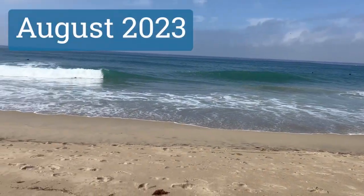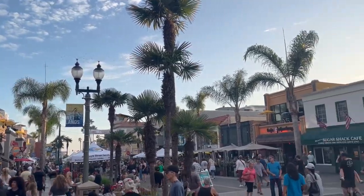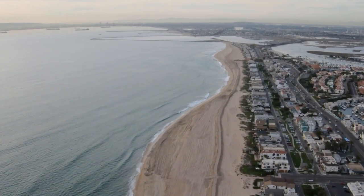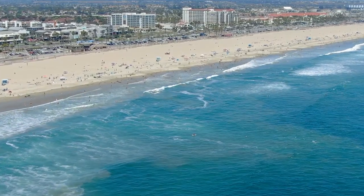In August of 2023, the family and I went on a two-part vacation to Southern California, with the first stop being three days in Huntington Beach. This was our second family trip to Huntington Beach, and I think we nailed it this time. Here's our recommendation for what to do on a family vacation to Huntington Beach.